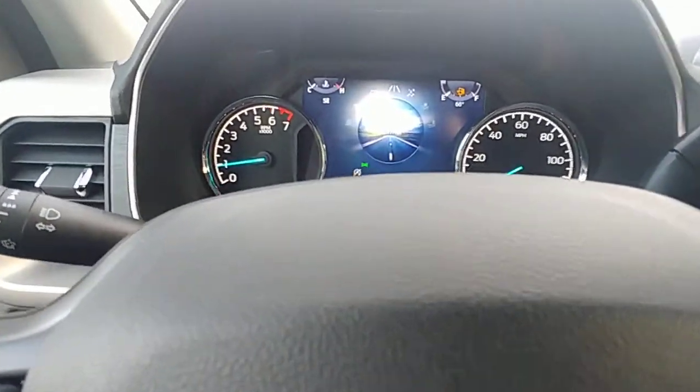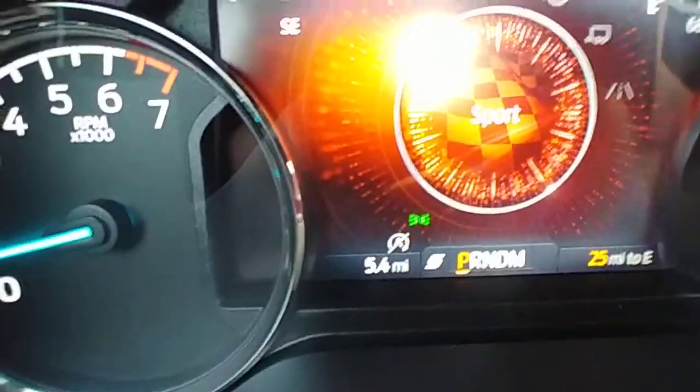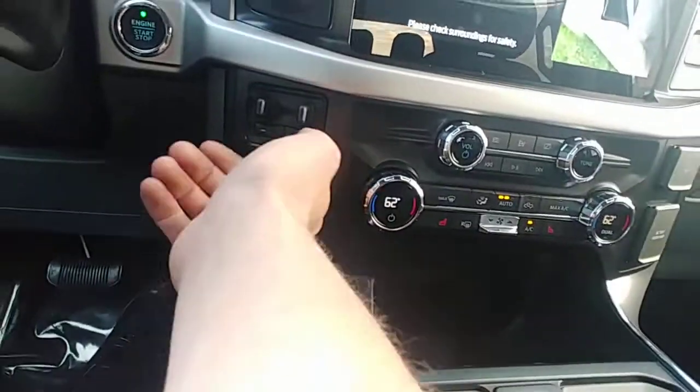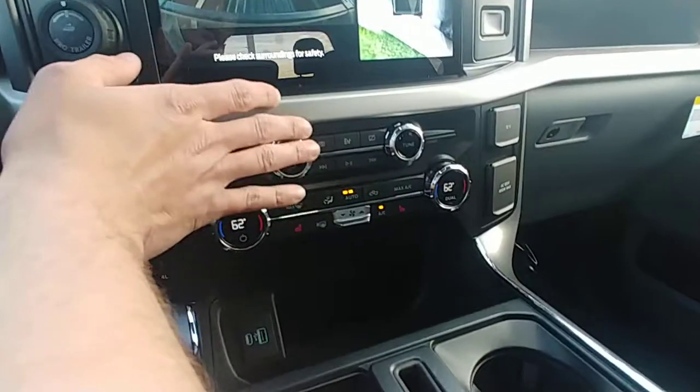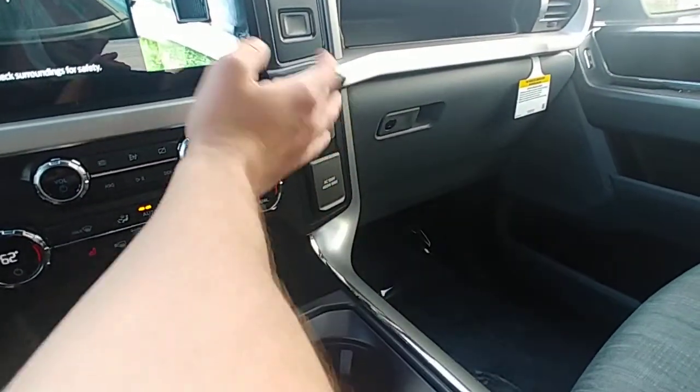You got your different drive modes — this one is obviously my favorite, sport. Trailer sway control. You got another 120 volt, another 12 volt, you'll have a USB Type-C. These things are gigantic — I love the center consoles in these. Absolutely huge. You got another USB and Type-C down there.